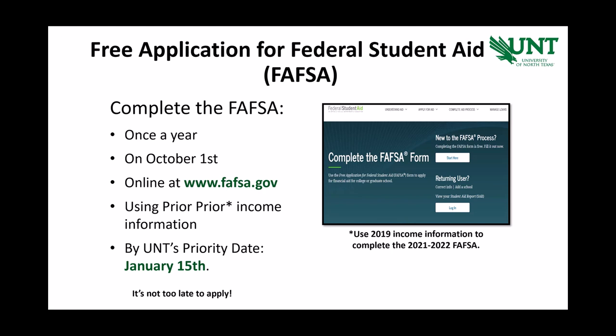To apply for financial aid, students will need to complete the Free Application for Federal Student Aid, or FAFSA. Students will complete this once a year on October 1st from www.fafsa.gov. UNT has a priority date that we encourage students to apply by, and this date is January 15th. As you can see from this time frame, students have nearly 10 months to apply for financial aid and receive an award letter before the fall semester.